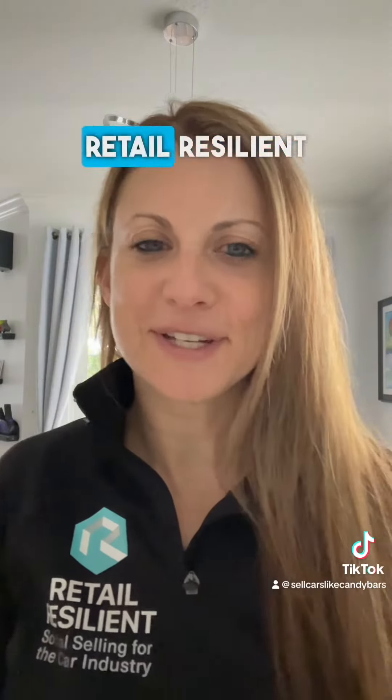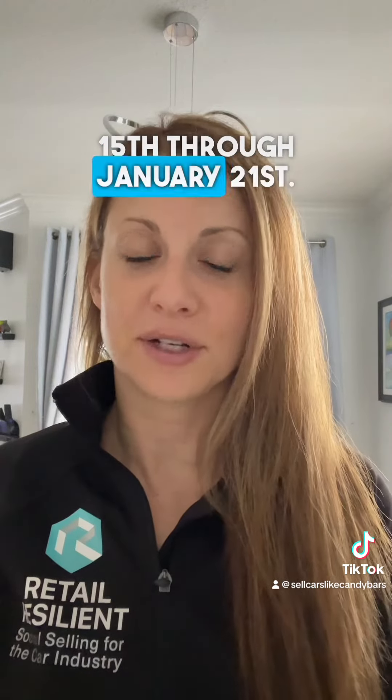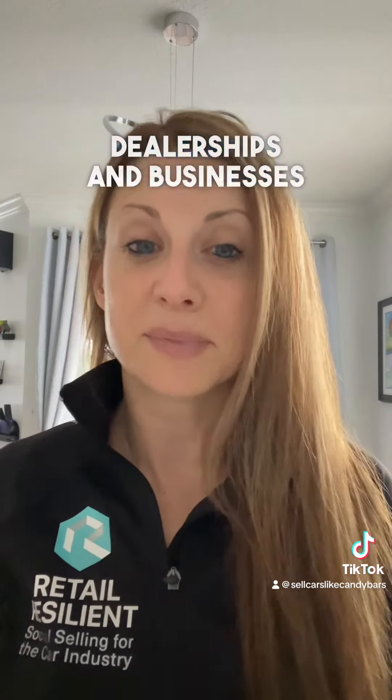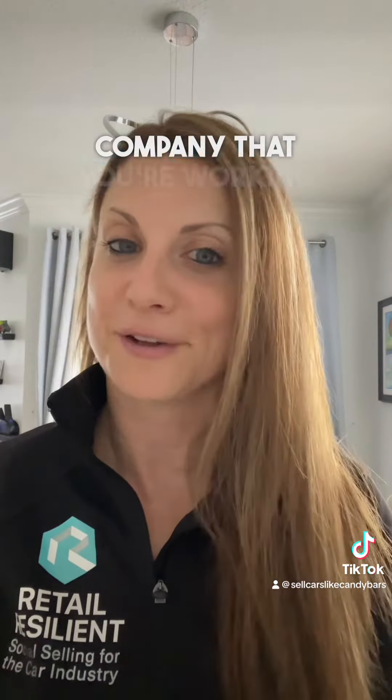Hi everyone, Gail here from Retail Resilient and this is your weekly social media update for the week of January 15th through January 21st. One of the most important items that I've been talking to car dealerships and businesses about this week and this month is doing an audit on your social media and the marketing company that you're working with.